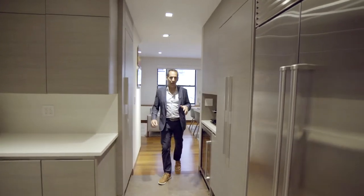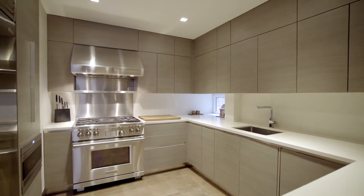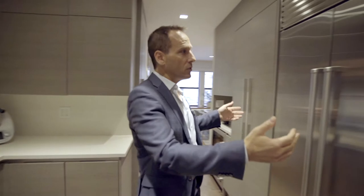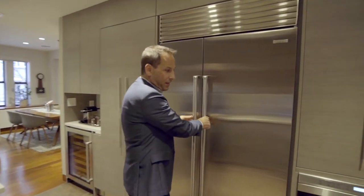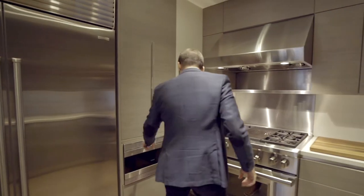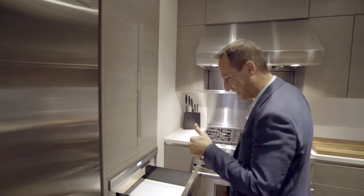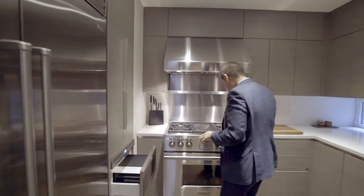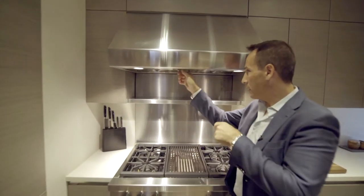So many real estate listings claim a chef's kitchen, but this — I don't know any single chef who would not truly appreciate the level of thought and detail and sophistication that went into this kitchen. It starts with the must-have 42-inch dual door Sub-Zero refrigerator. It continues with the Wolf microwave that opens just like this. Isn't that cool? I love it.